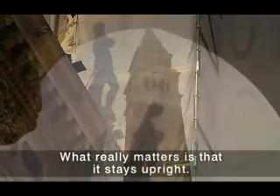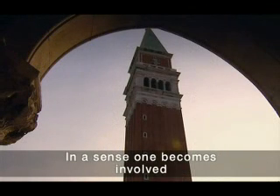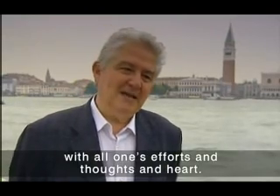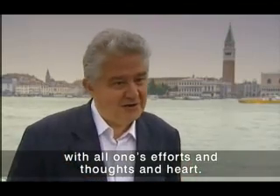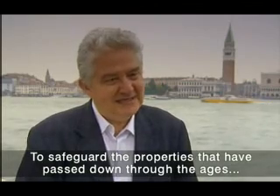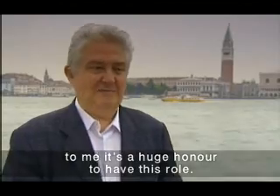Because what counts is that, in the meantime, you are standing in place — you feel, in a certain sense, involved, even with all your forces, with your thoughts and your heart, to keep in place a heritage that you received as heritage. For me, it's been a great honor to have this incarico.